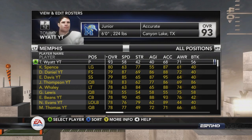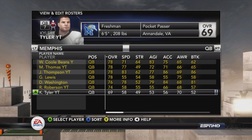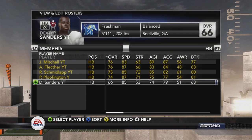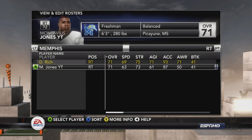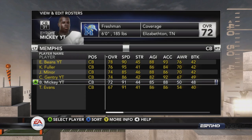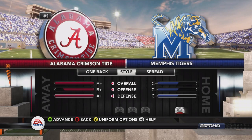Our team is much improved from when we started this series — we're C-pluses across the board — and it's going to take our A-game to have any chance of taking down the number one team even in our home stadium. Since we're at the start of the new season, we do have to show some new custom guys joining the team. We'll start at quarterback: Kyler Tyler at number seven, a pocket passer from Virginia, who will be red-shirted this season.